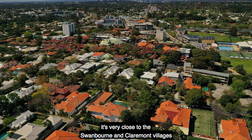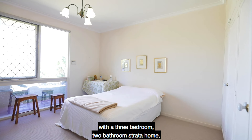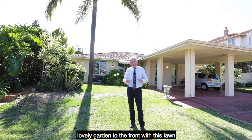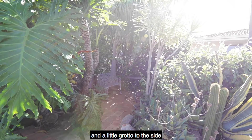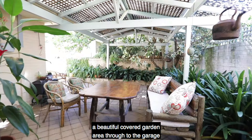What's this house got that's so intriguing? Well, it's a really healthy 506 square metres of land with a three bedroom, two bathroom strata home, lovely garden to the front with this lawn and a little grotto to the side, and out the back, a beautiful covered garden area through to the garage and laneway at rear.